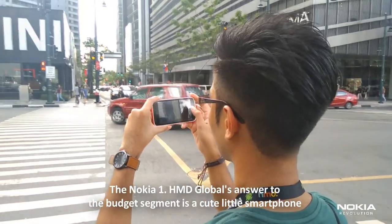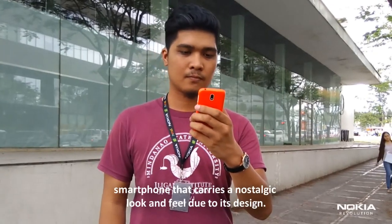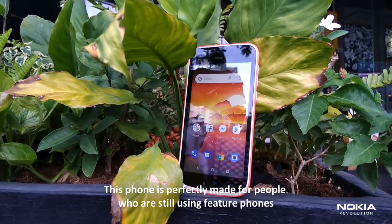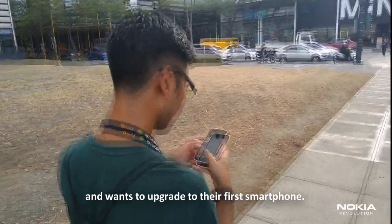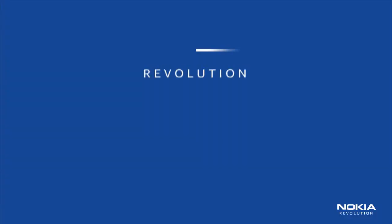The Nokia 1, HMD Global's answer to the budget segment, is a cute little smartphone that carries a nostalgic look and feel due to its design. This phone is perfectly made for people who are still using feature phones and want to upgrade to their first smartphone. Let's talk more about the Nokia 1 in our Nokia Revolution video review.